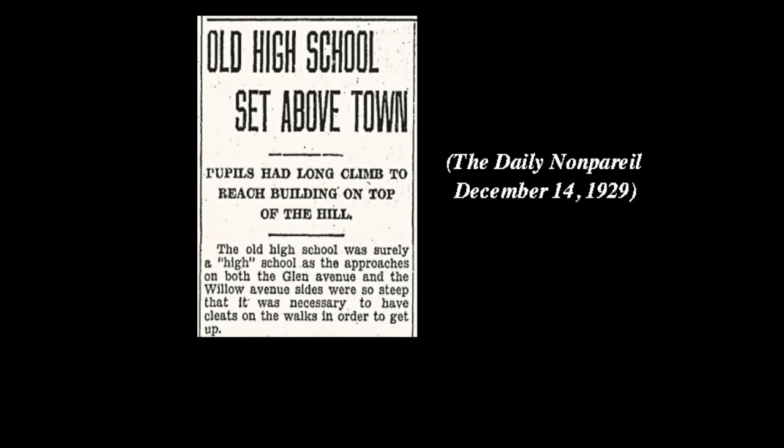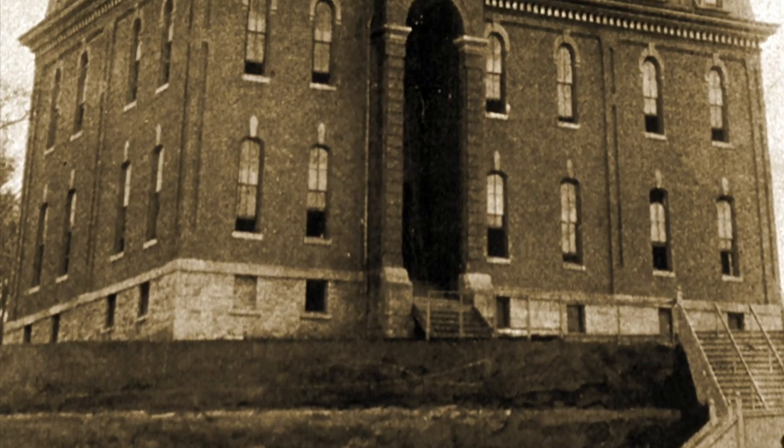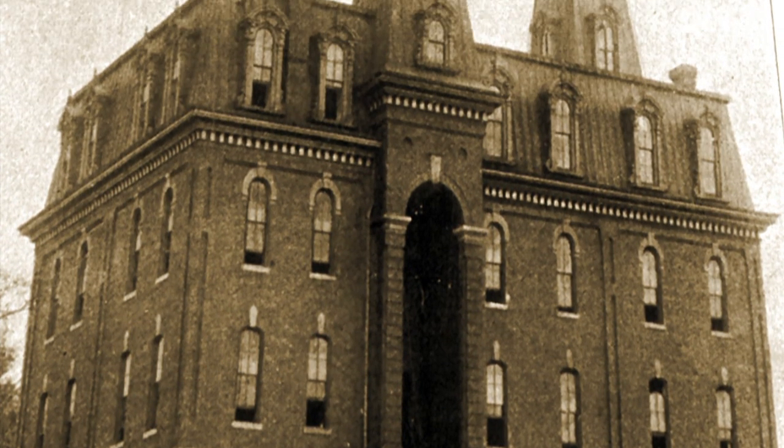It was harder than hell to get to. A high school was kind of a marker — it was an unusual thing in 1870. It was a sign that a community was advancing, that you were on the cutting edge of whatnot. It had this commanding prominence.